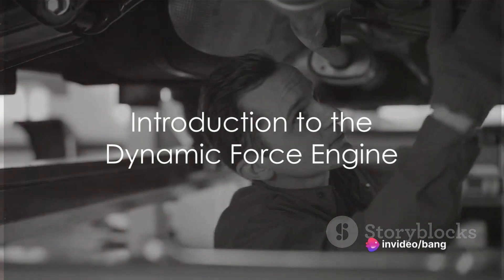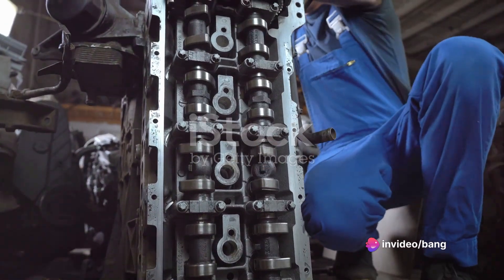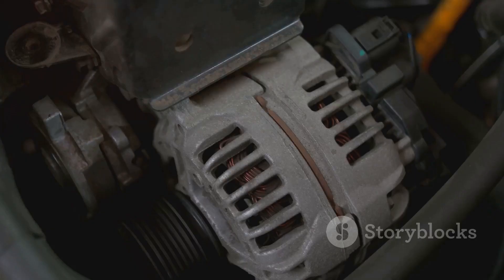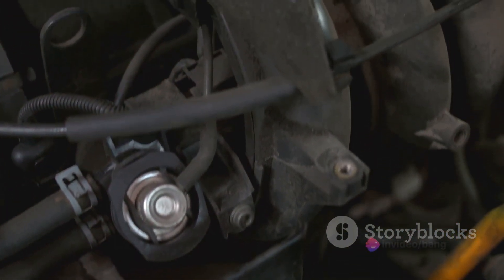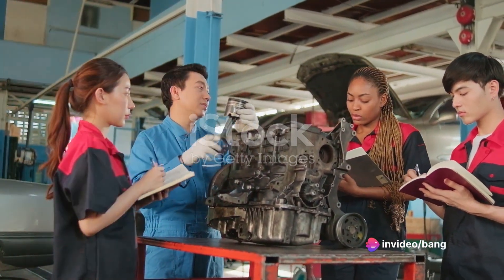Hey everyone and welcome to The Engine Room. I'm an automotive engineer with a passion for dissecting the tech that makes cars tick. Today we're zooming in on Toyota's groundbreaking Dynamic Force Engine, a powerhouse redefining performance and fuel economy. Buckle up gearheads, because we're about to take a deep dive under the hood.